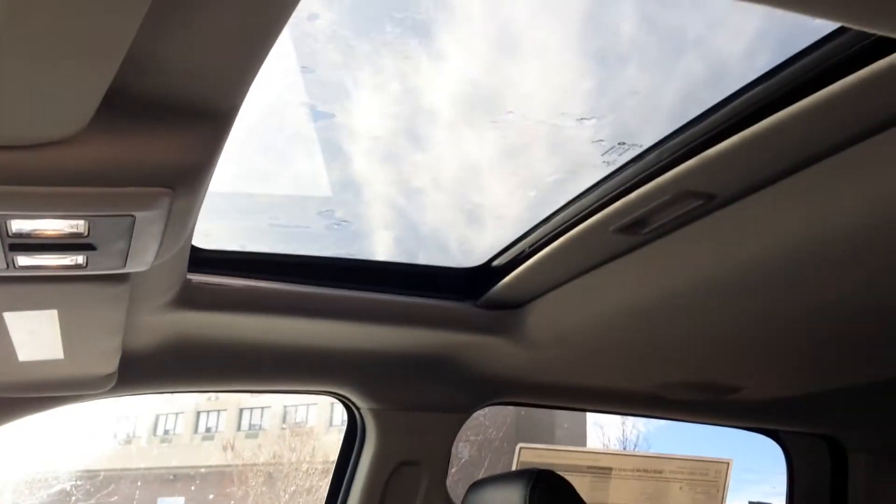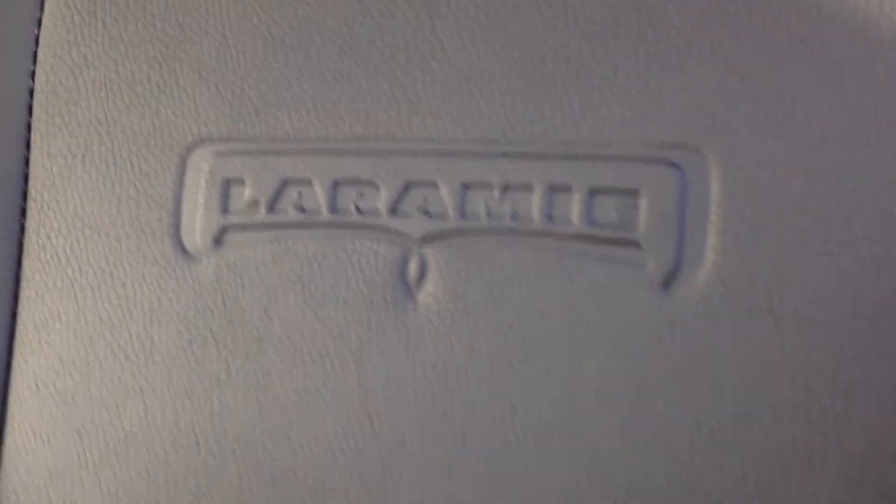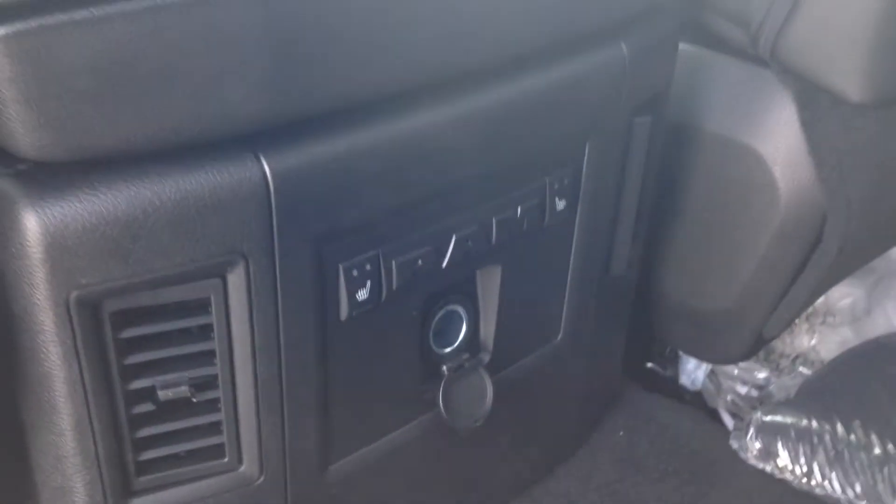I'll take you through the back. You can see you have a sliding, tilting sunroof in this vehicle as well, and the Laramie logo stamped into the seats. This is the crew cab, so as you can see, tons of space in the back here. It's a very comfortable black leather interior. We've got power windows in the back as well as heated seats.